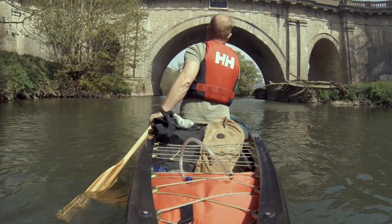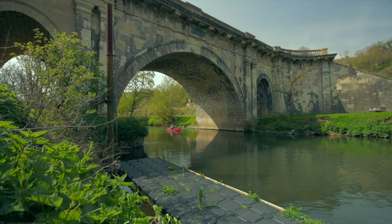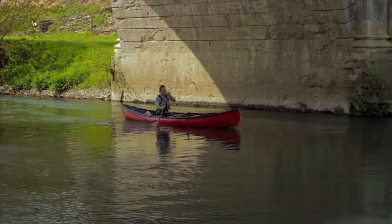A serene paddle of less than a mile brought us to Dundas Aqueduct, built in the early 19th century. It carries the Kennet and Avon Canal across the River Avon and Wessex Railway.